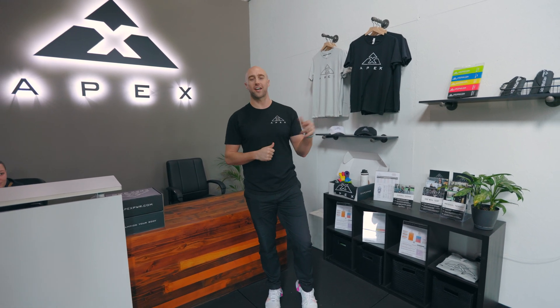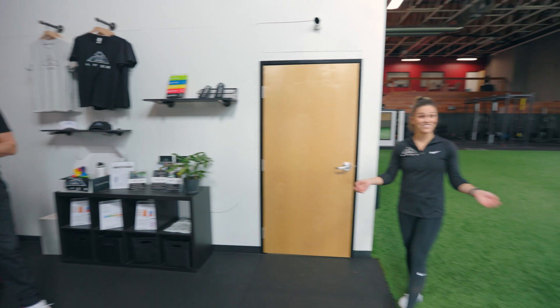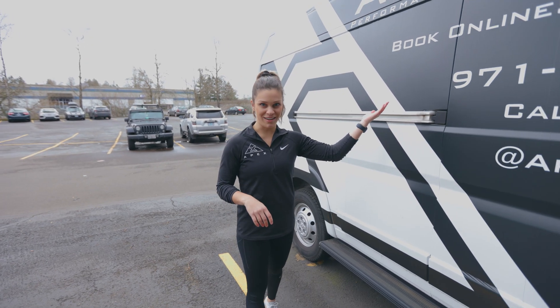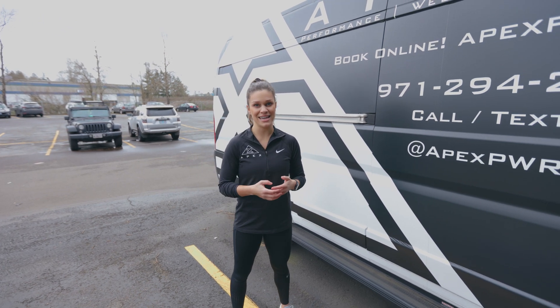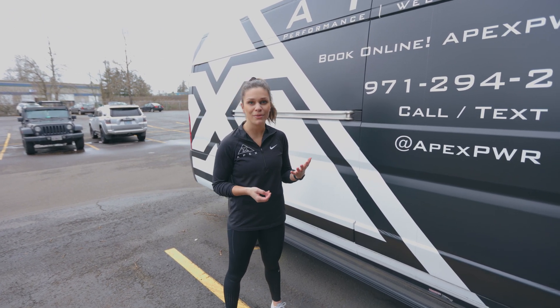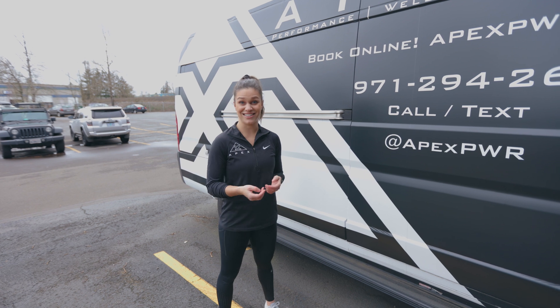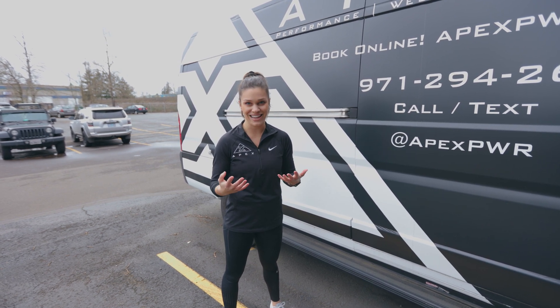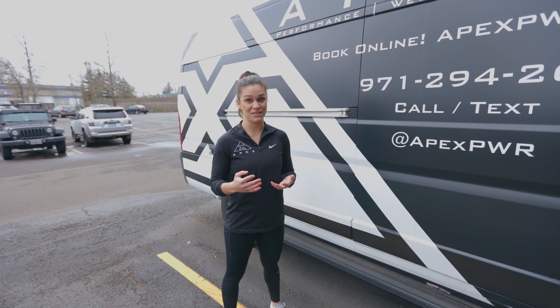Emily's gonna get you started first with the DEXA scan. Our DEXA scan is in our mobile unit here. This mobile unit allows us to take it to different gyms and companies and do a handful of DEXAs in a day, which is always really fun. So you're probably wondering what the DEXA scan is — it is a total body composition scan.